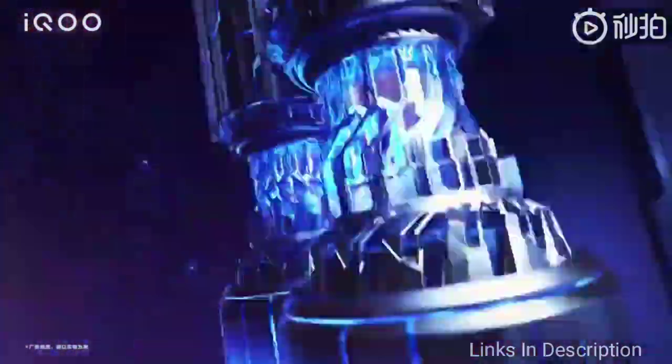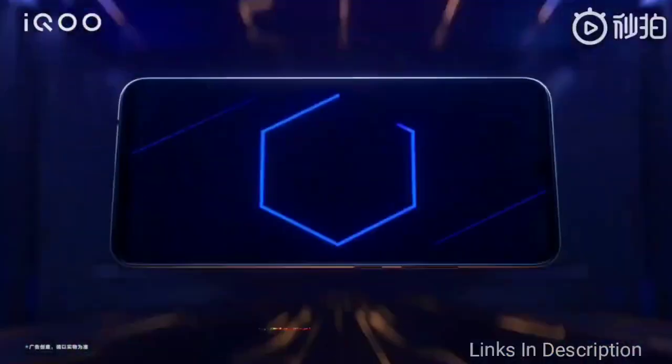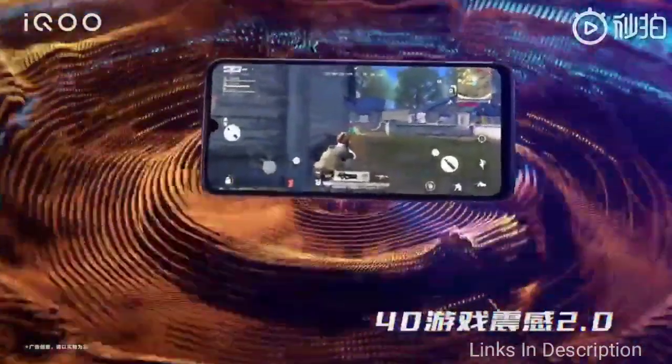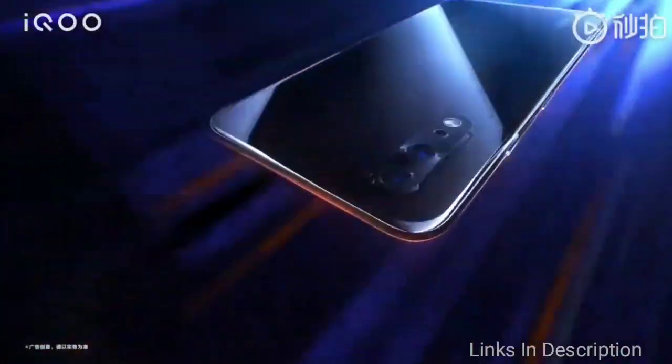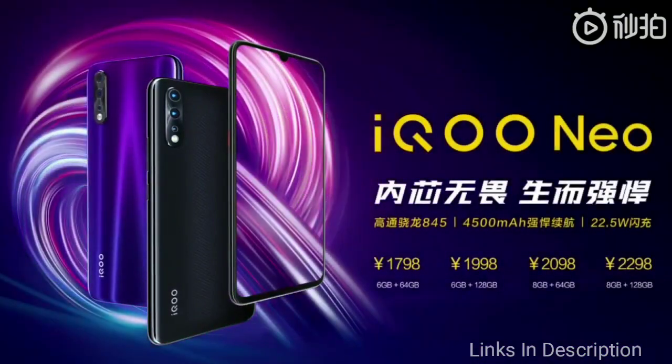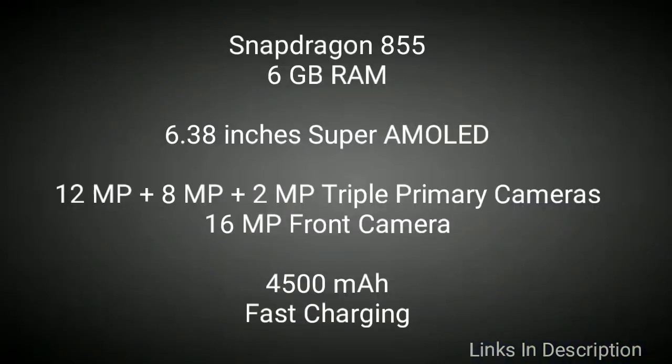The display has an aspect ratio of 19.5:9. In the camera department, the smartphone is equipped with a main 12MP sensor, a second 8MP ultra-wide angle lens, and a third 2MP depth sensor, guaranteeing amazing picture quality. On the front, there is a 16MP selfie snapper to take amazing selfies.